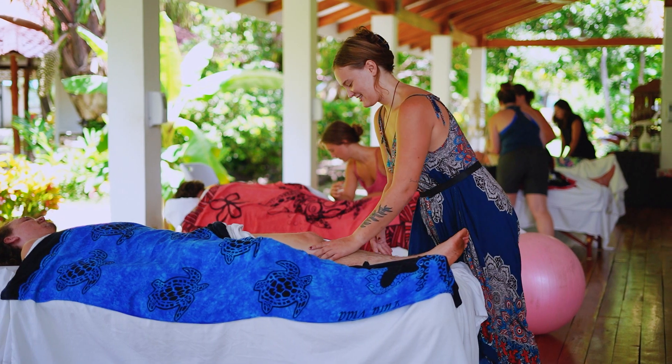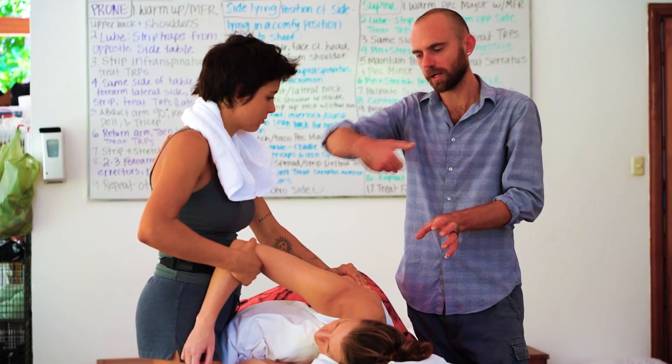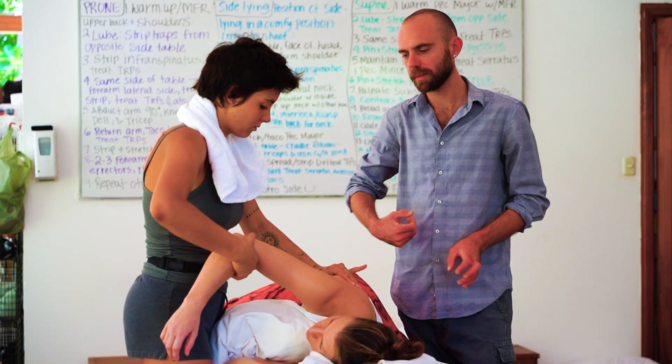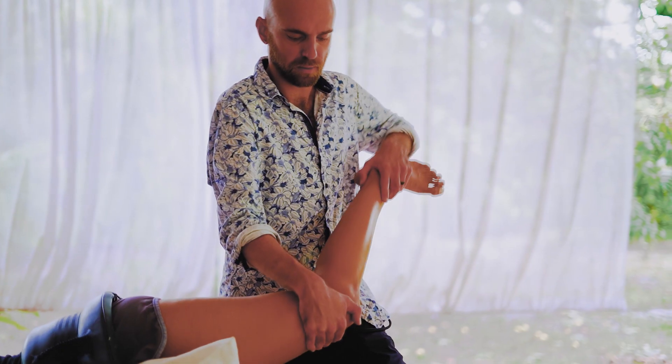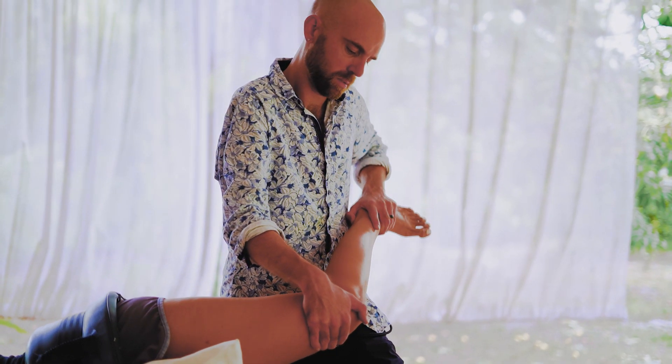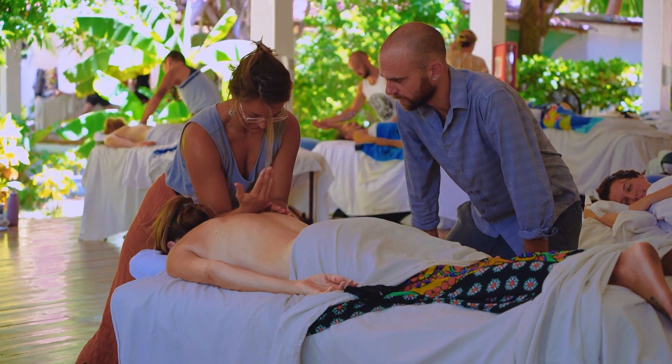One of the really neat things about active isolated stretching is that the assessment is also built into the treatment. As you work with a person through their planes of motion, you'll discover restrictions and areas of immobility that can otherwise not be found in a traditional assessment.